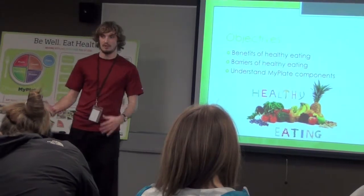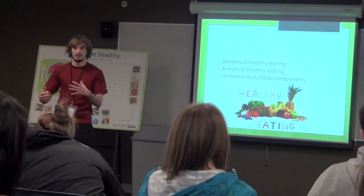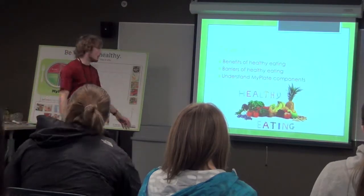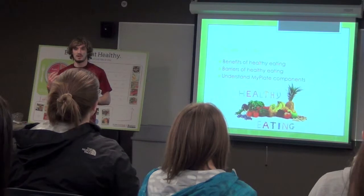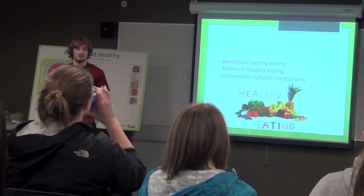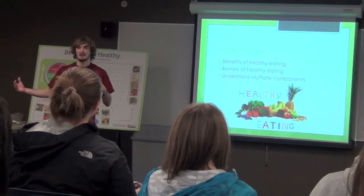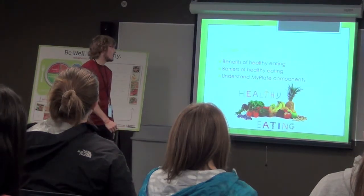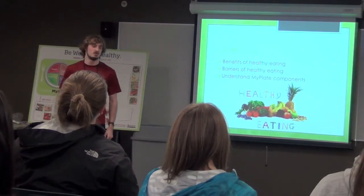We're going to talk a little bit about the benefits of healthy eating and what that looks like and how you can go about doing it. And then also some barriers to healthy eating — like financial barriers and just stuff that people face every day that makes them feel like they can't eat healthy. And then understanding how MyPlate works and also how to eat healthy on a budget.